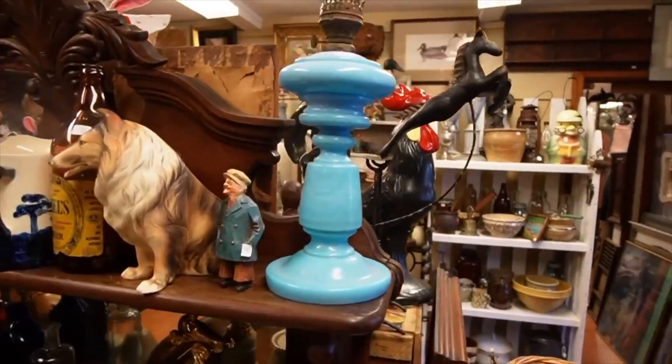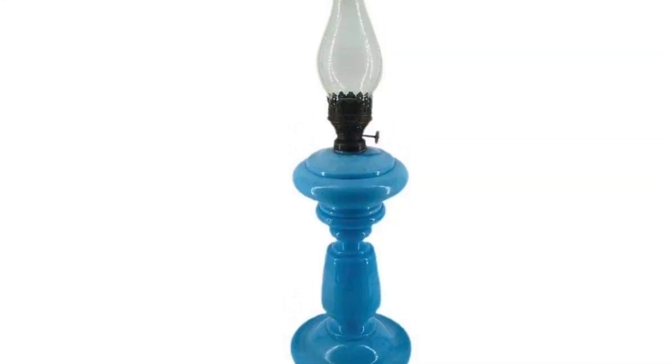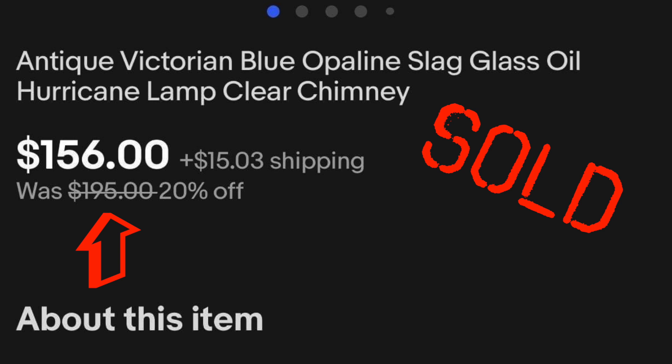I literally just walked in the door and spotted this beautiful blue opaline oil lamp. There's some oxidation here, but $29. Yes, I think that's the first item we're going to stick in our pile.